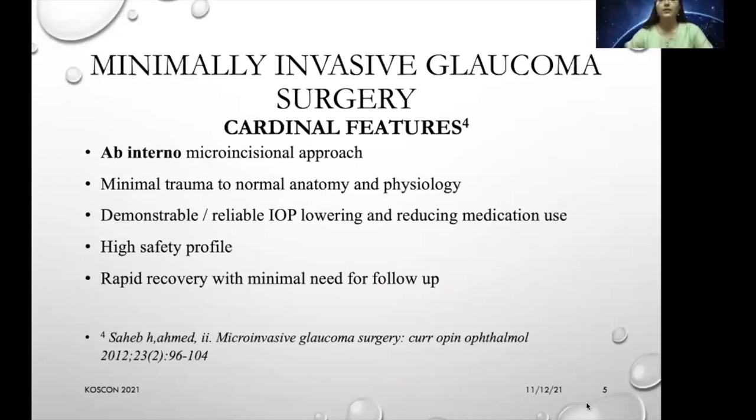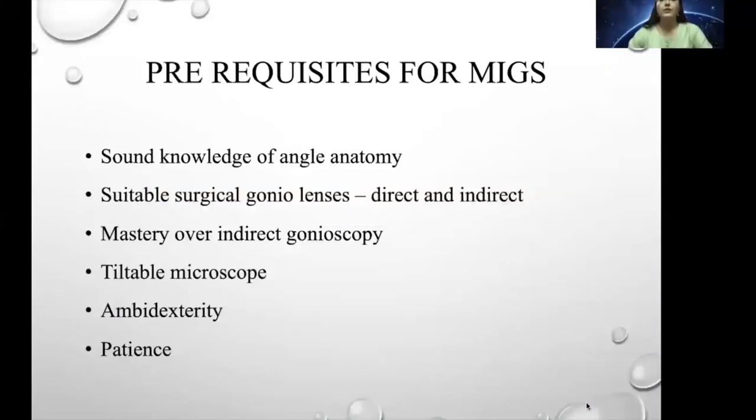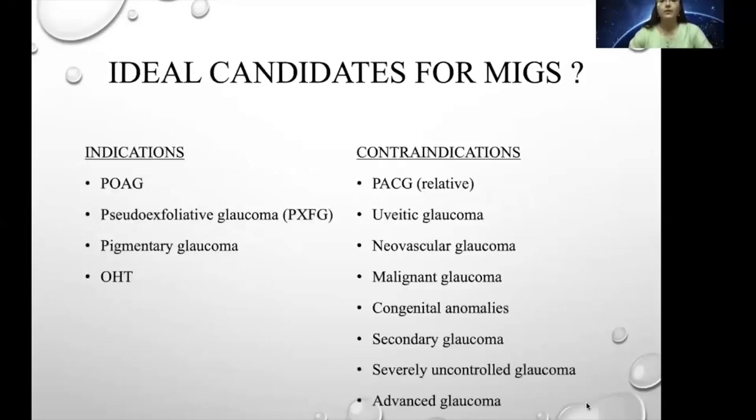The cardinal features of MIGS are an ab interno micro-incisional approach, minimal trauma to normal anatomy and physiology, demonstrable and reliable IOP lowering and reduction in medication usage, high safety profile, and rapid recovery with minimal follow-up. In India, we have trabectome, iStent, suture GATT, BANG, and endocyclophotocoagulation. The prerequisites for any MIGS procedure are sound knowledge of angle anatomy, good exposure and practice with direct and indirect surgical goniolenses, tiltable microscope, bimanual dexterity, and patience.